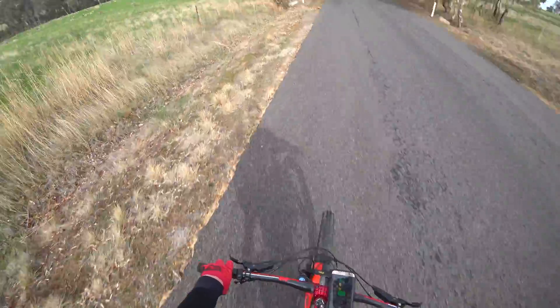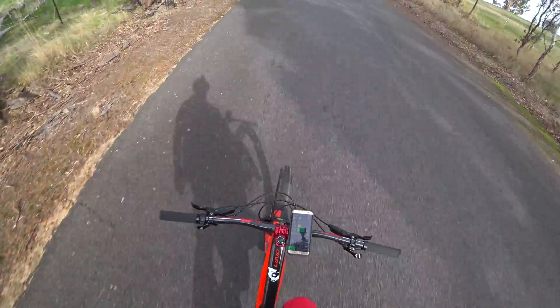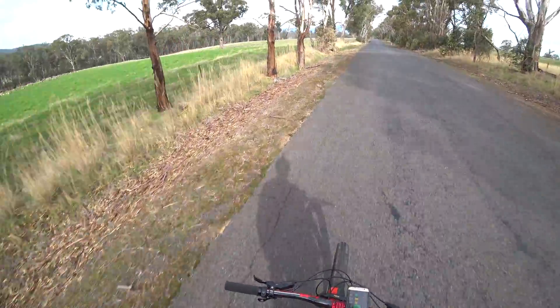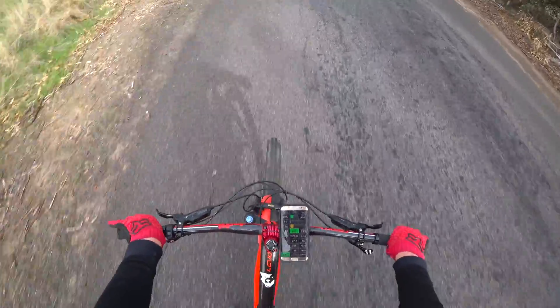I showed Damien and Libby the Wartook single track, went up Chinamans, had a good lunch and a cup of tea, and I'm heading home. This ride's basically got 35 kms of transport, which I'm doing on Eco, apart from bumping it up to Trail for some of the steeper gradients.